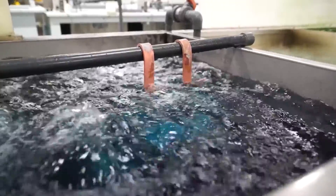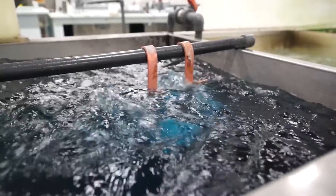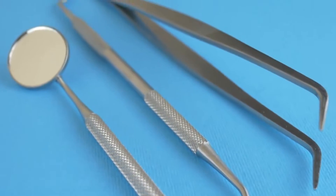New England Electropolishing has developed a proprietary method for electropolishing small parts from screws and bolts to surgical stampings used in invasive procedures.